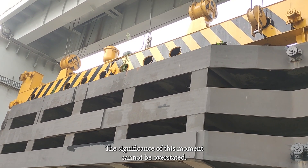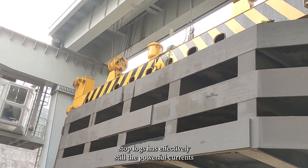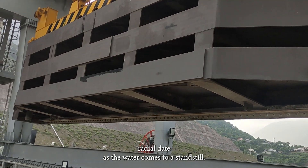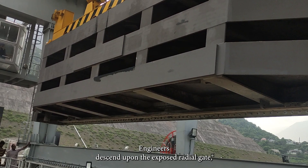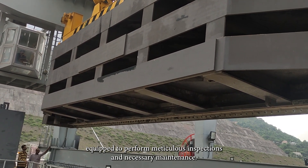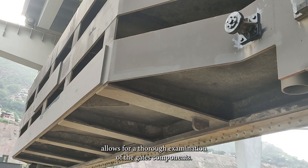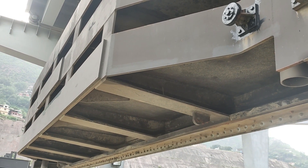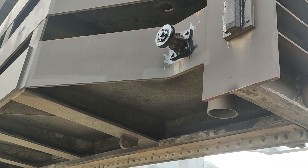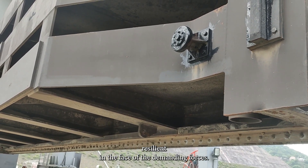The significance of this moment cannot be overstated. The synchronized effort of the gantry crane and the precisely placed stop logs has effectively stilled the powerful currents, allowing engineers to begin their work on the exposed radial gate. As the water comes to a standstill, engineers descend upon the exposed radial gate, equipped to perform meticulous inspections and necessary maintenance. This is the stage where engineering skill meets the intricacies of the radial gate — addressing wear and tear, inspecting components, and ensuring the structure remains resilient.